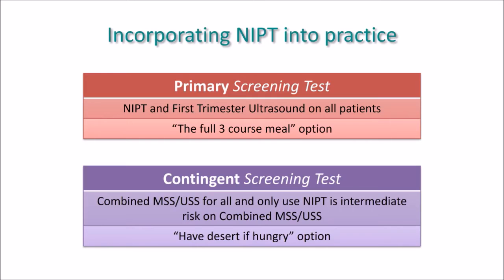Secondly, NIPT can be used as a contingent screening test — that is, the first line offered is still the combined first trimester screening consisting of maternal serum screening and ultrasound for all women, with NIPT only used if there is a non-reassuring or intermediate risk on combined first trimester screening. This form of screening divides the combined first trimester screening result from its conventional two-tier low-risk/high-risk result to a three-tier low-risk, intermediate-risk, and high-risk result.